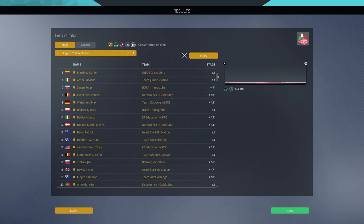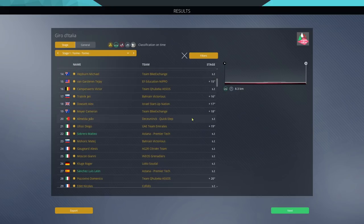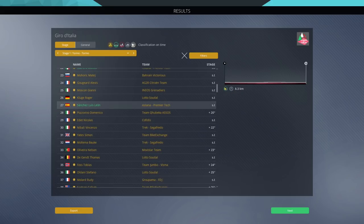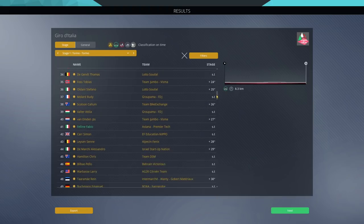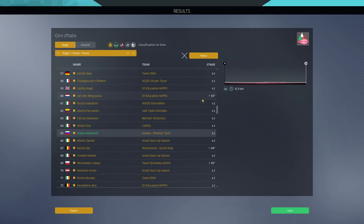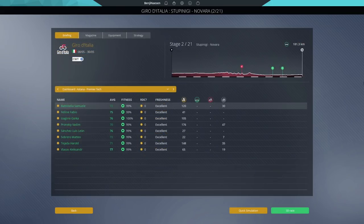Not our best time trial — the form of Vlazov wasn't exactly what we were hoping for. Sobrero 22nd — a bit worse than in real life last year. Luis Leon Sanchez 27th, Fellini 41st. Vlazov finishes on the same time as Julius van den Berg — 33 seconds down. Tomorrow we've got a very different stage on the menu — a flat stage, most likely for the sprinters. I'll try and get someone in the breakaway, and if that doesn't work, I'll be going for a sprint with Fellini.